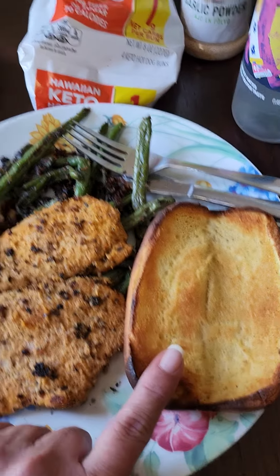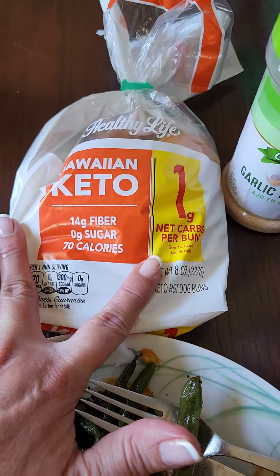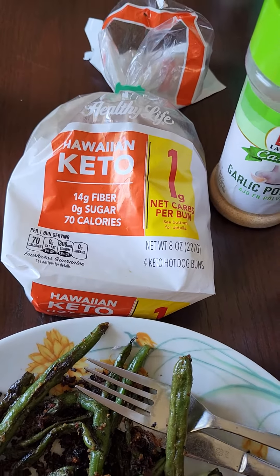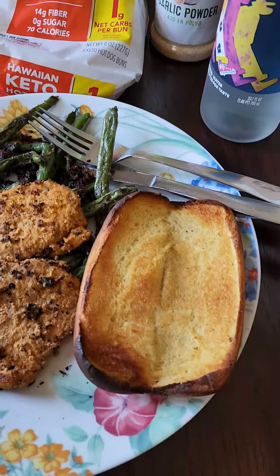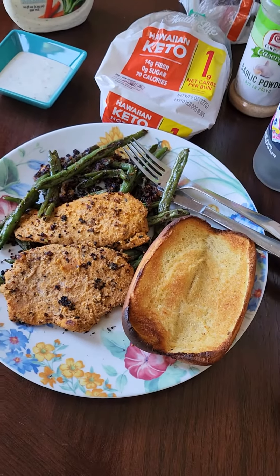These I found at Walmart — this brand, Healthy Life Hawaiian keto rolls. And they have rolls, hot dog buns, sliced bread, and hamburger buns — not Hawaiian, which is a little bit on the sweet side. But really good with garlic and butter dipped in ranch. So that's lunch today.